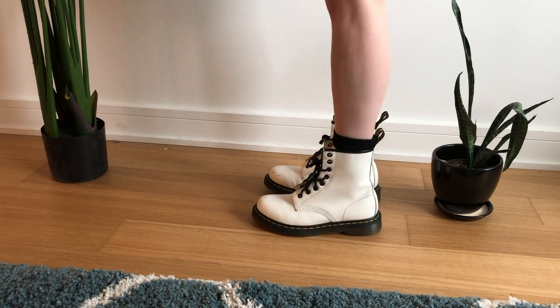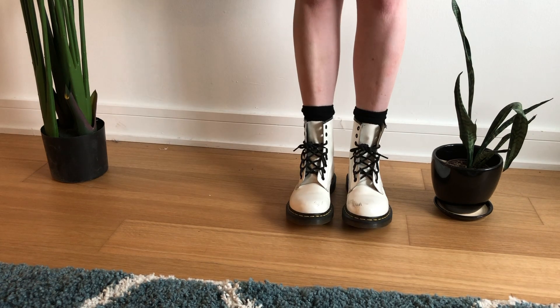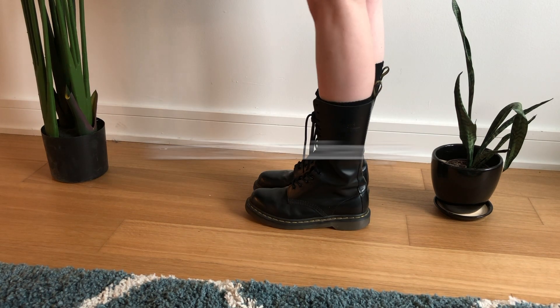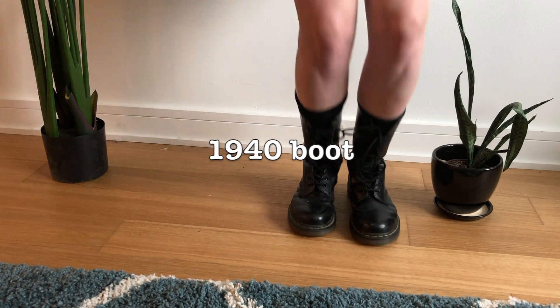This first pair are the white 1460 boot. I had a pair of these before that I sold to Buffalo Exchange — essentially they're the same shoe I sold them and then bought back. These were pretty much in perfect condition when I bought them; it looked like no one had ever worn them before. But as time goes on they do get a little bit scuffy, which is something to keep in mind if you're looking at buying a pair of white or lighter color Doc Martens.